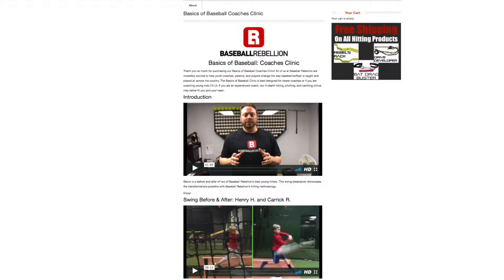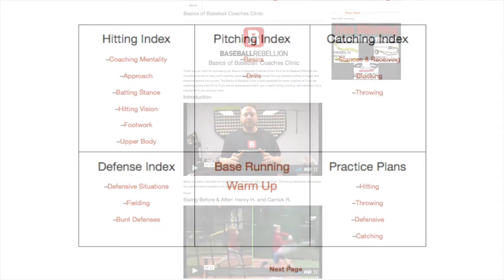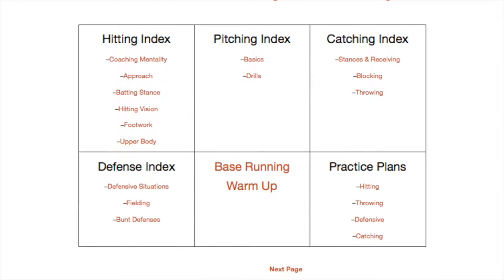Baseball Rebellion is extremely excited to bring you our newest coaches clinic, the Basics of Baseball. While our other coaches clinics focus on one topic, the Basics of Baseball clinic gives broad coverage of the most important aspects of team training.